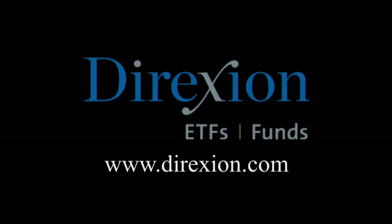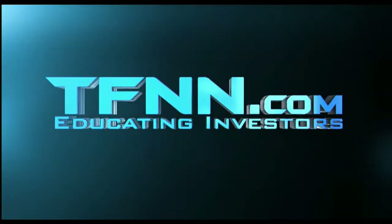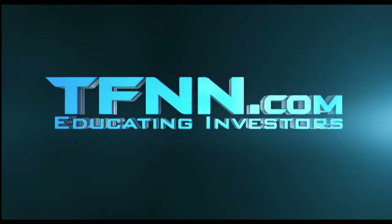Biotech is booming — but for how long? Whether you think the biotech bull has room to run or has run its course, trade LABU or LABD — Direxion's daily S&P Biotech 3x bull and bear ETFs. Visit direxioninvestments.com/biotech today. An investor should consider the investment objectives, risks, charges, and expenses carefully before investing. Also, don't forget you can listen to TFNN live on your mobile device 24 hours per day — go to TFNN.com and hit Watch Tiger TV.